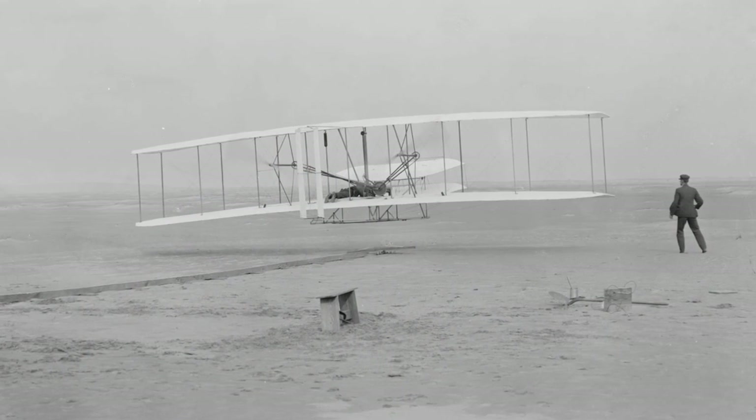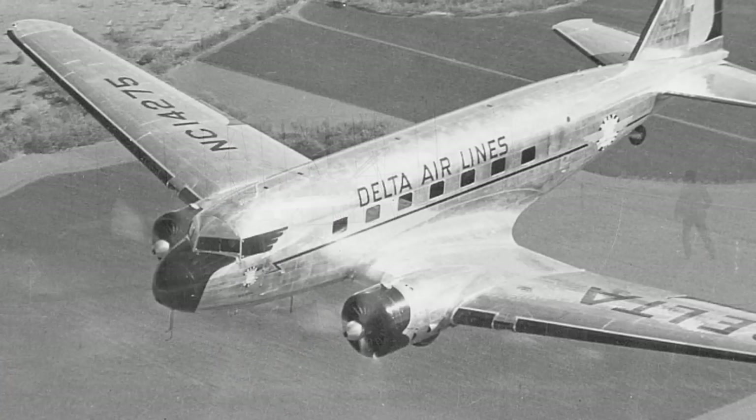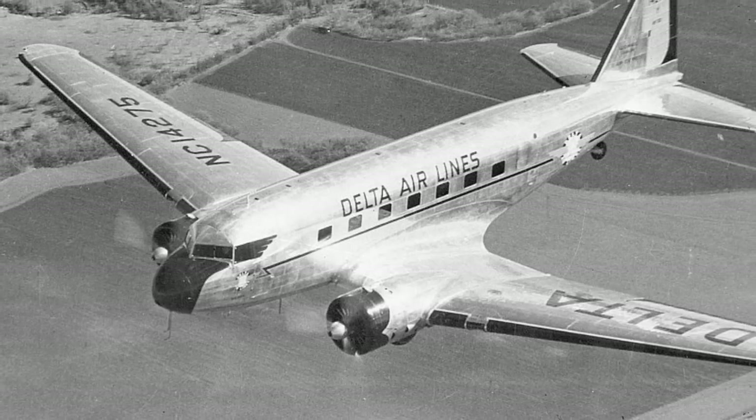The DC-2 first came out in 1934, I think in December. And this one was built in March of 1935. That's only 31 years after the Wright brothers made their first flight. And the DC-2 was about to launch the airline industry. I think the general opinion is the DC-2 and the DC-3 made the airlines.